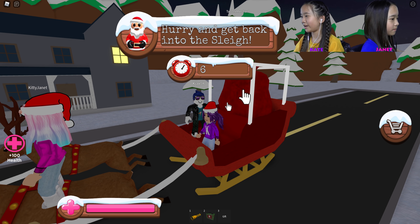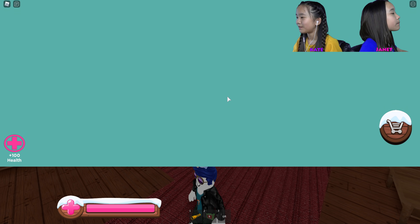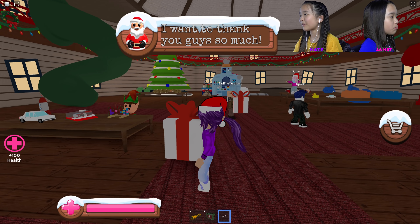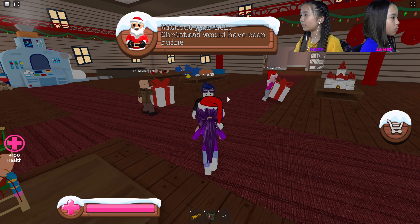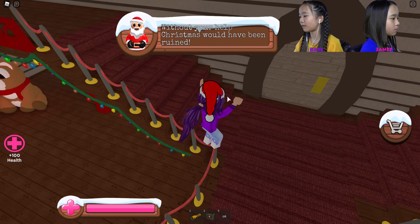He's on! Oh, it's just there — the timer. We didn't finish giving out all the gifts. Can we have this one? I want to thank you guys so much — without your help, Christmas would have been ruined! Yeah, you said that like a thousand times already.